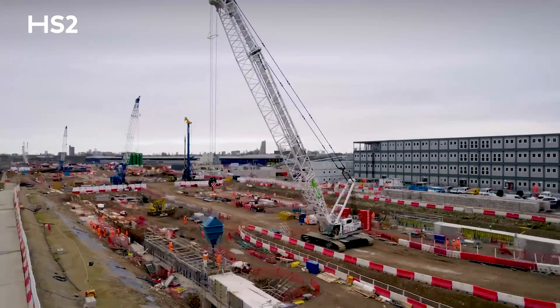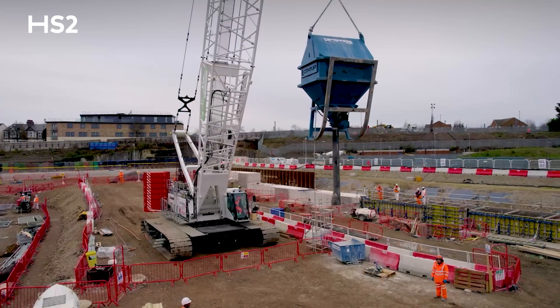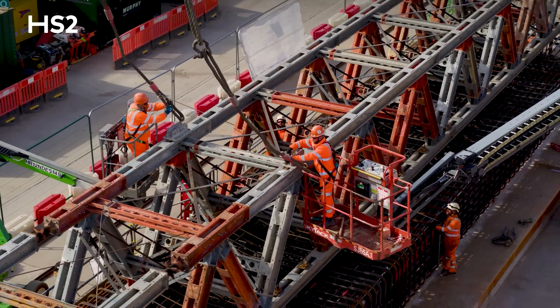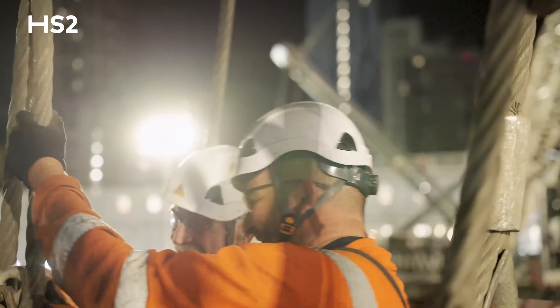As we move to become emission free, we have two of the only five electric crawler cranes in Western Europe. At the peak of our construction we'll have almost two and a half thousand people with us every day as we progress the build of the station.